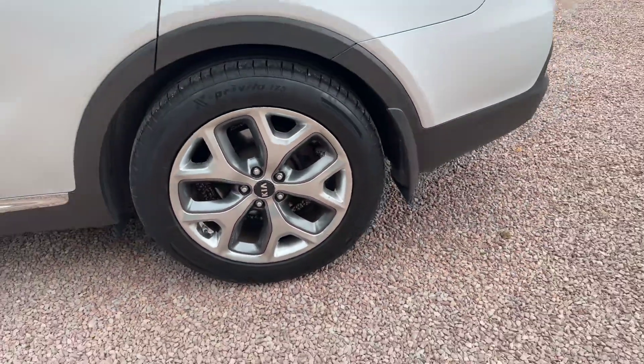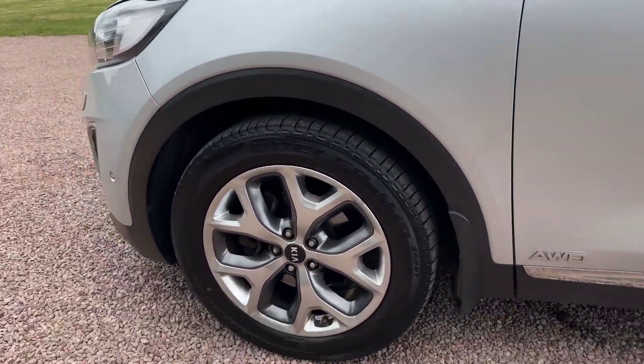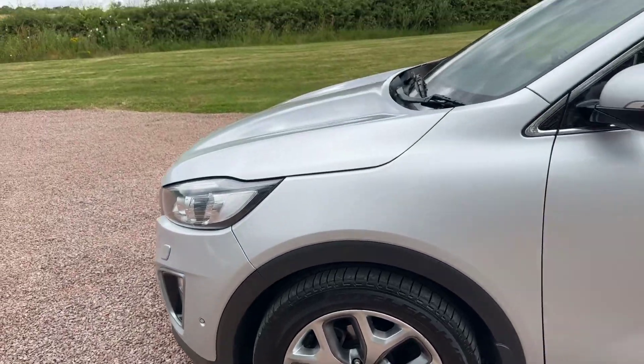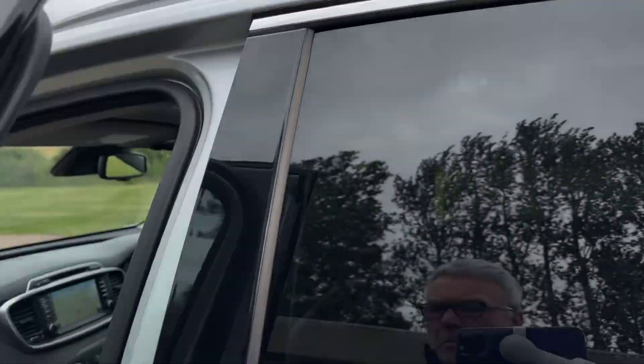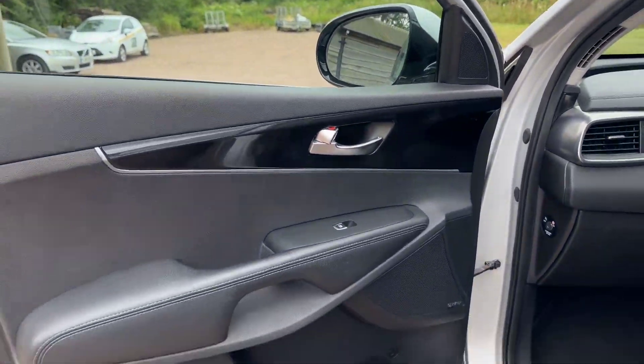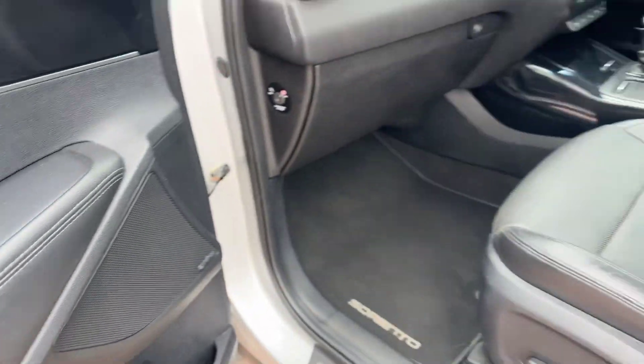Because it's the KX4 it gets some smart alloys, we've got two-tone graphite and silver. Panoramic glass sunroof. Black leather, electric memory sports seats, Infinity hi-fi.